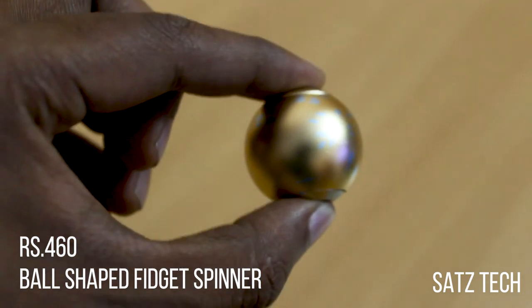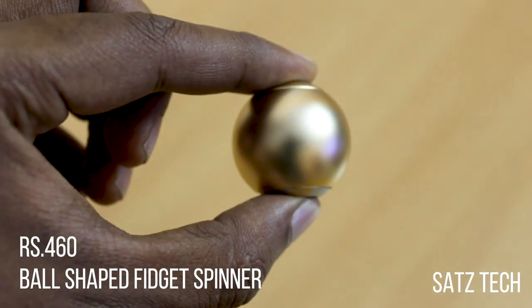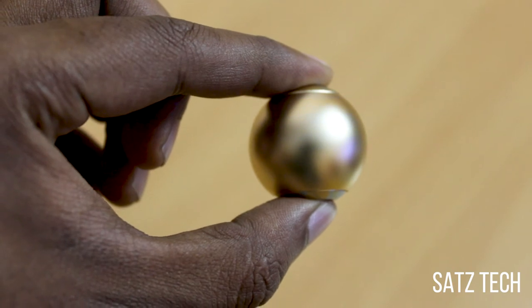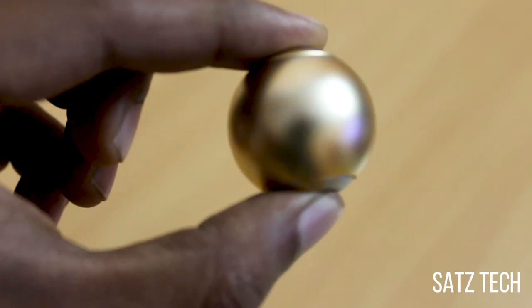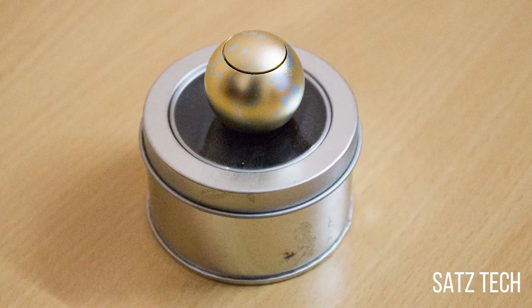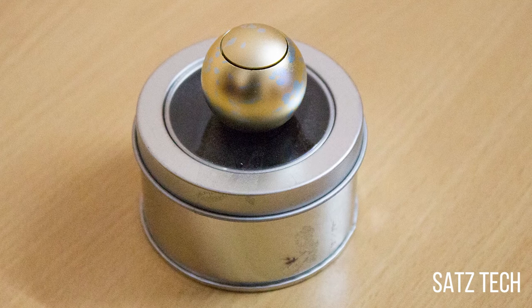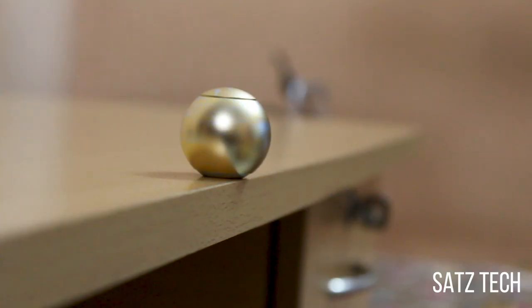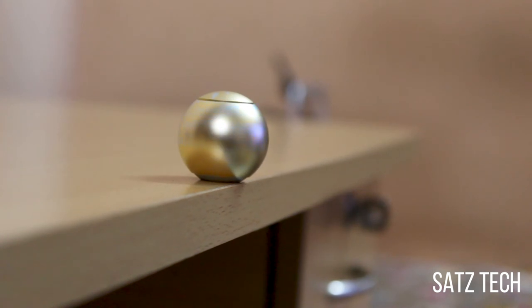Next comes the ball-shaped fidget spinner, and this costs Rs. 460. This is not a typical spinner — this time it's circle shaped. It's made of metal and is the smallest in the list. It comes with a metal box. Again, this is from the brand called EQB, as they have a good collection of fidget spinners. This is probably the smoothest spinner I've ever used, though it produces a tiny noise.